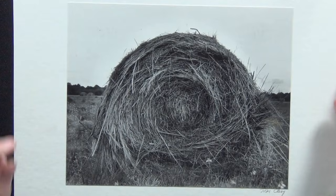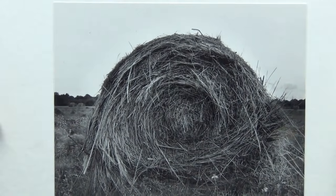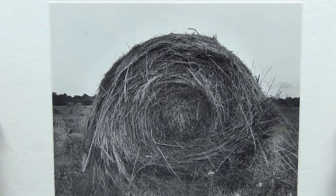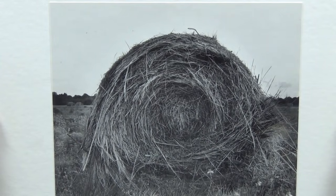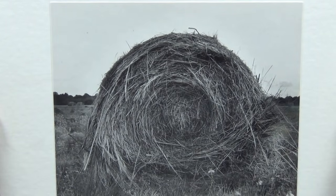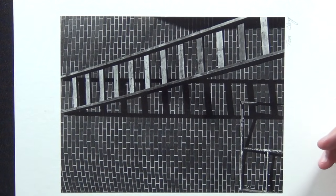Of course you have to take your obligatory bale of hay picture that most students would take. This one I think is perfect development — good contrast, you can really see the fine detail in the individual pieces of grass in this bale of hay. Nice and sharp, even if it is just a bale of hay.